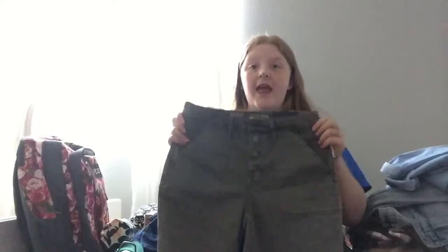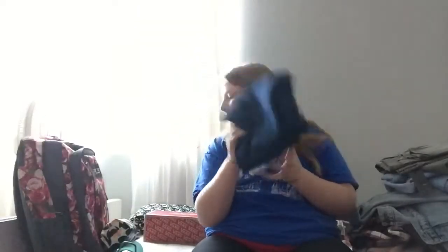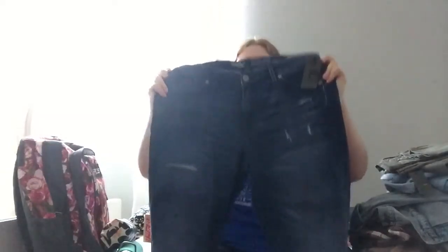The next ones are these — they're from Target. These are so cute; they're high-waisted army green pants. My last pair of pants are from Target as well, and I like these ones a lot because they have all these rips.